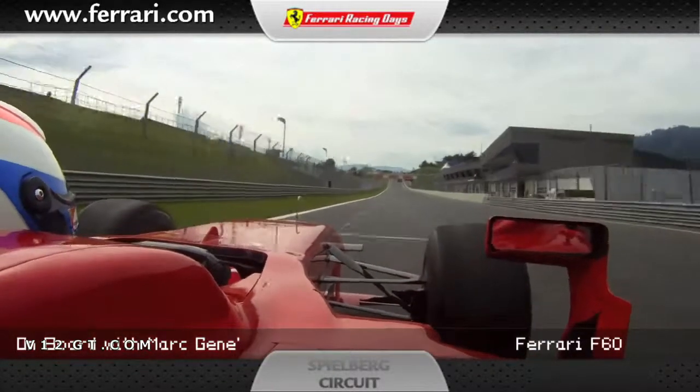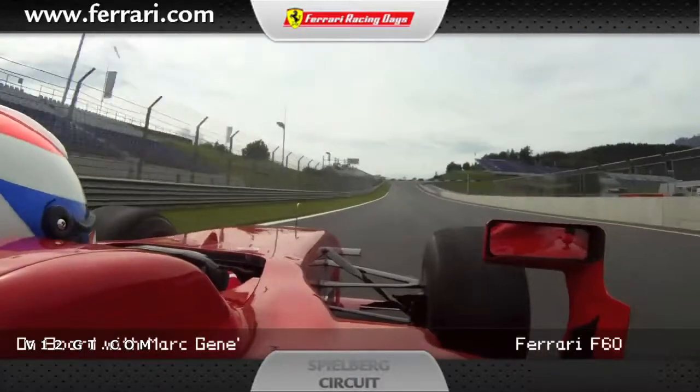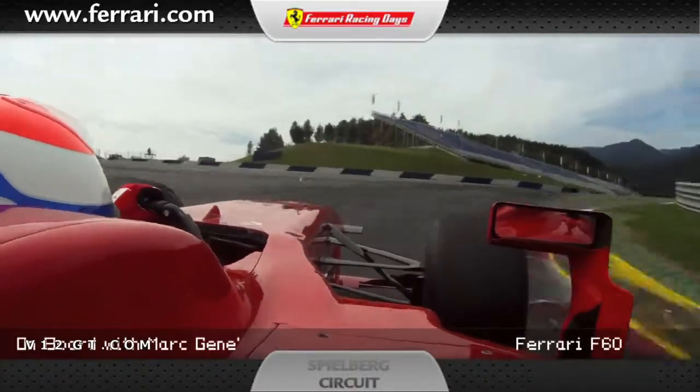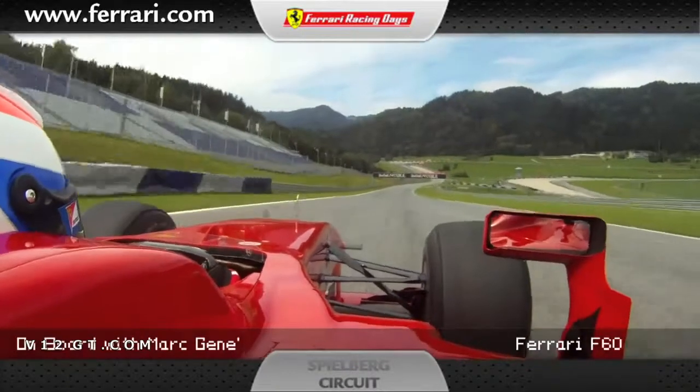3rd, 4th, 5th, 6th and even up to 7th gear. Braking uphill using 100m as a reference and taking this corner in 3rd or 2nd gear. On the V8 engine of this 2009 car I was doing it in 3rd but 2nd could also be good.